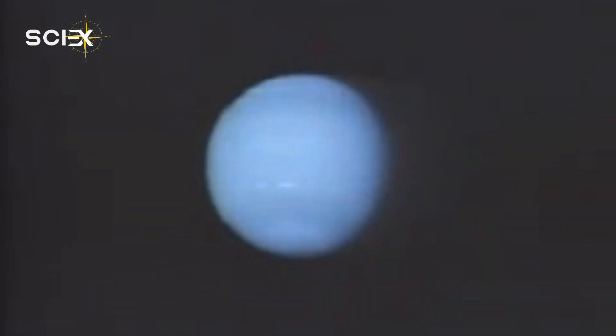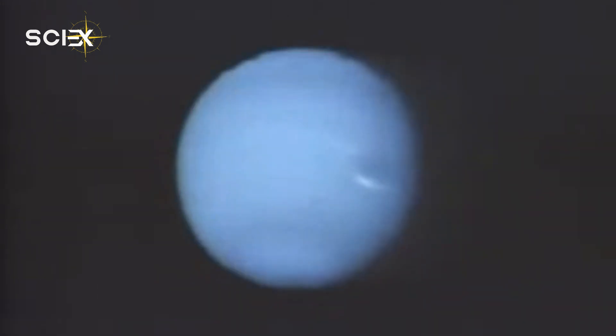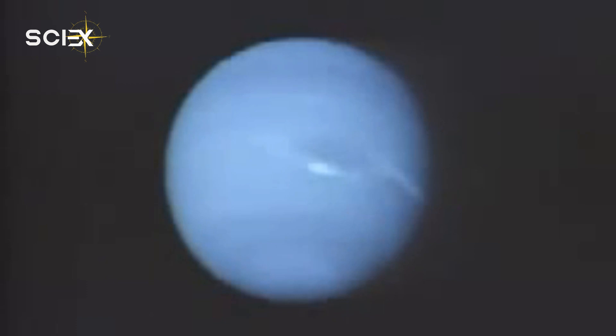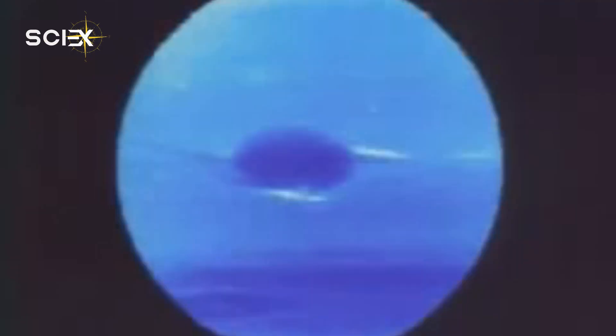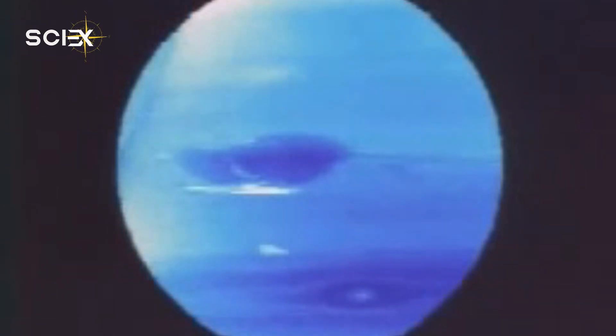Apart from the planet itself, Webb also captured seven of its 14 known moons. The very bright point of light with diffraction spikes at the top left of the image is Neptune's largest moon, Triton. Triton has a surface covered in frozen condensed nitrogen, and it reflects around 70% of the sunlight that hits it, far outshining Neptune in this near-infrared wavelength image.